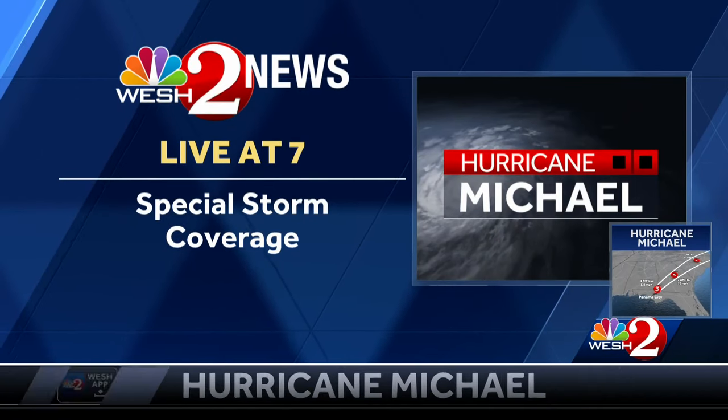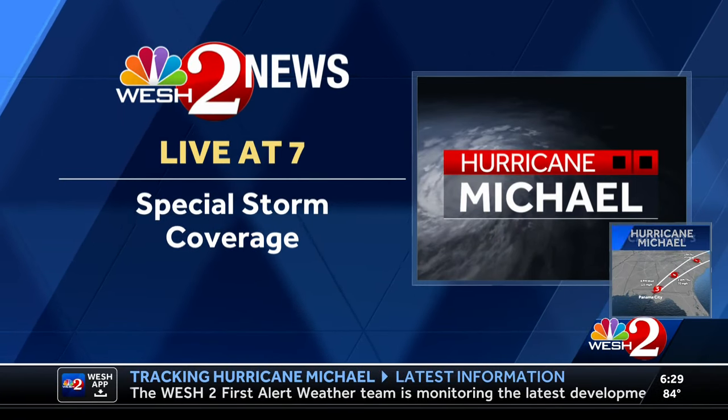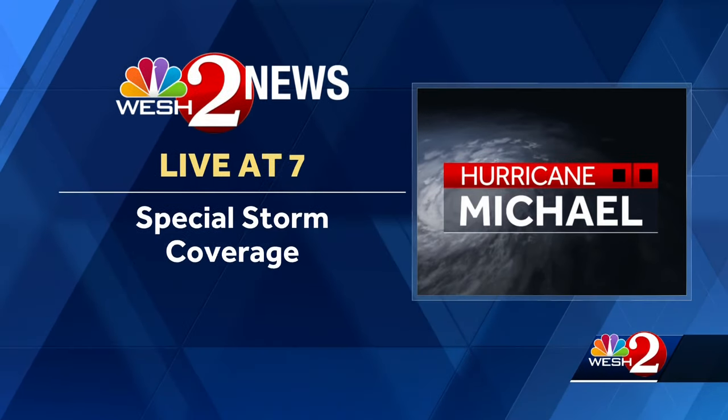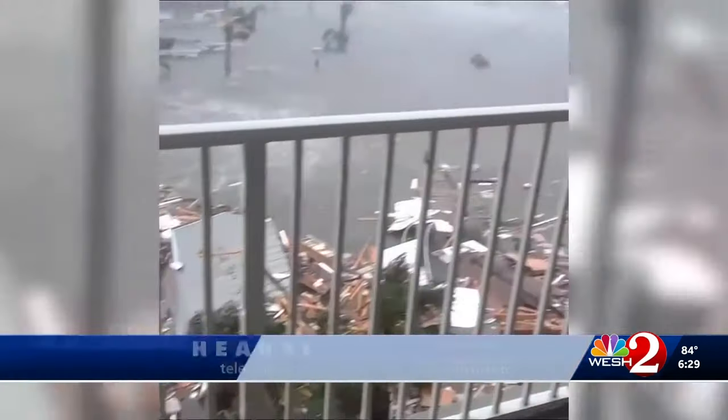Our coverage from Hurricane Michael is far from over. Be sure to join us at 7 for a special edition of West 2 News covering Hurricane Michael. And that's our report for tonight. NBC Nightly News with Lester Holt is next. We'll see you again tonight at 7.